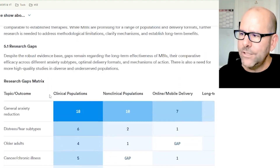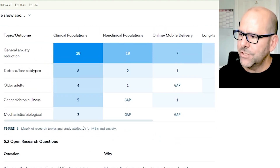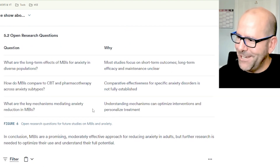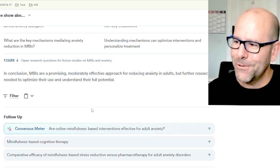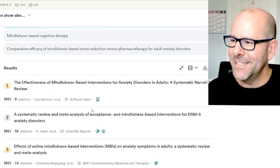After all of this, there's a conclusion, a research gaps matrix you can look at, and open research questions. If you're into research, this is absolutely gold — it's really holding your hand and walking you through the subject matter in incredible detail.